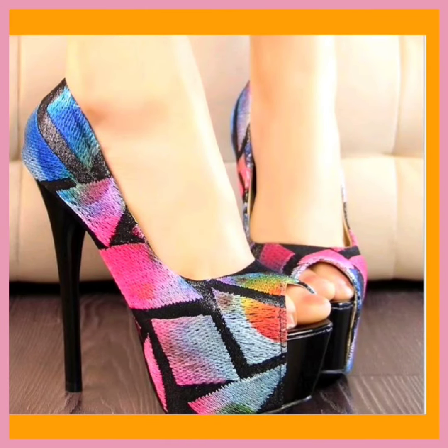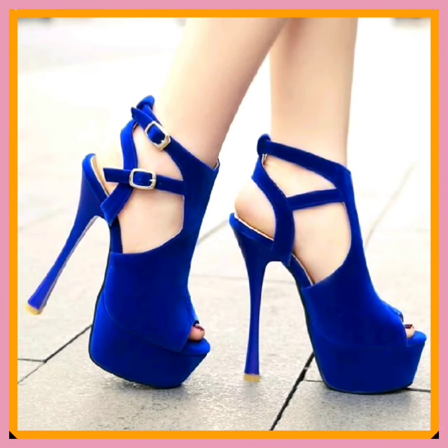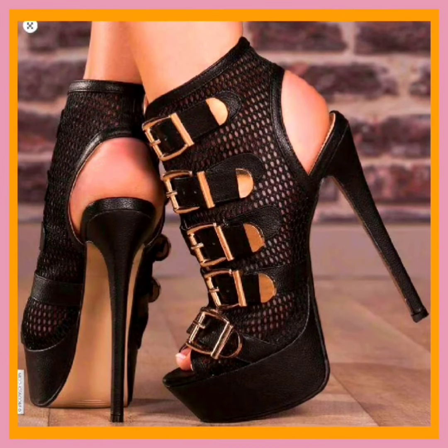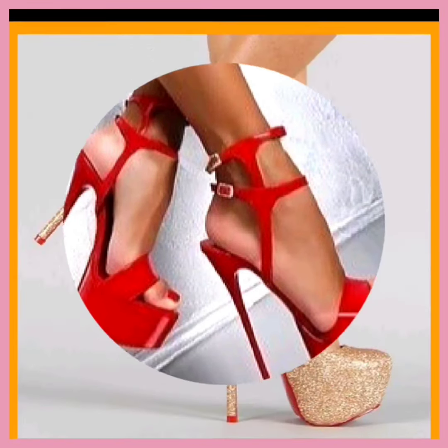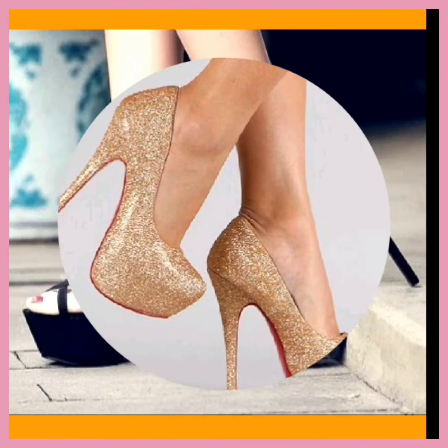Furthermore, high heels can symbolize a character's sophistication, status, or narrative arc. Within a video, the choice of heel height, style, and color can convey a range of messages, contributing to character development and enhancing storytelling — whether it's a stiletto representing power or a retro platform suggesting a specific era. High heels play a subtle but significant role in conveying the story and enhancing the viewer's experience.